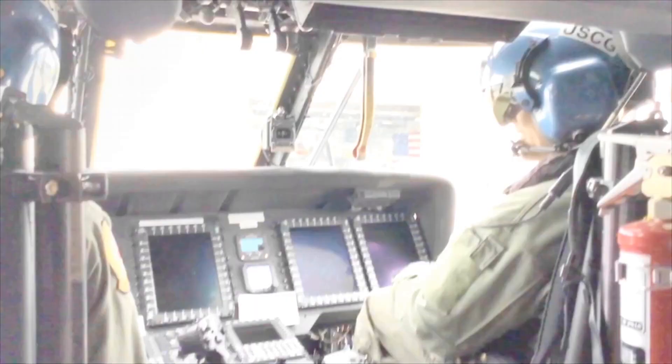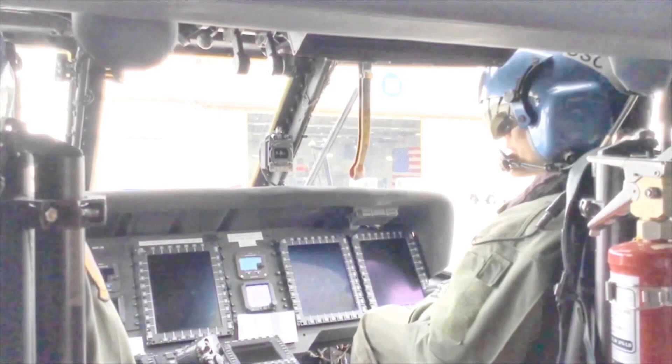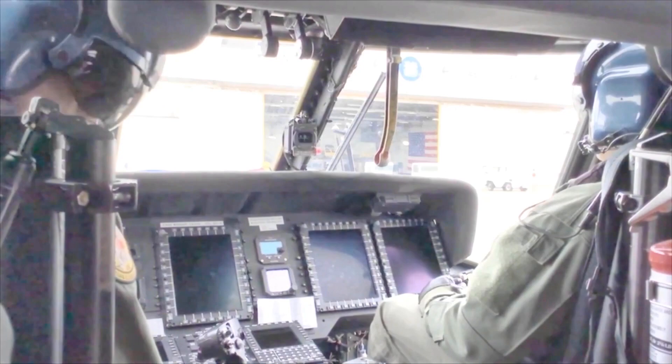Engine start rotor engagement. Doors — locked. Engine addition switch — norm. Fuel selector levers — crossfeed. Rotor brake — set. Backup hydraulic pump — off. Area — clear. Number one engine — fire guard posted. The engines have started. Let's go fly.